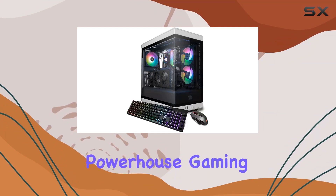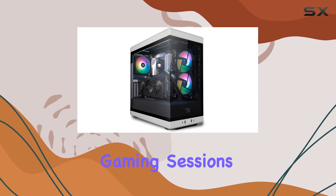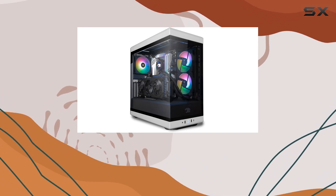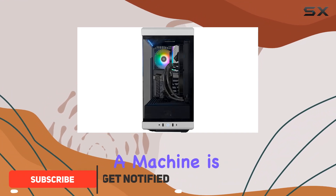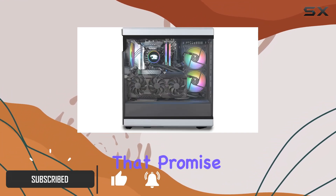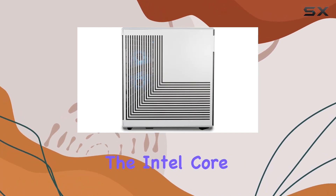Are you in the market for a powerhouse gaming PC that can handle everything from everyday tasks to intense gaming sessions and business needs? Look no further than the iBUYPOWER Y40 gaming PC. This beast of a machine is packed with top-notch specs that promise an unparalleled gaming experience.